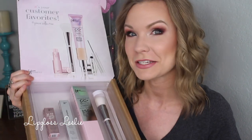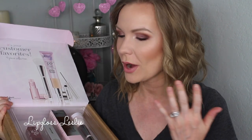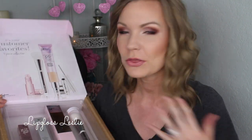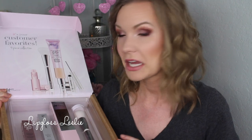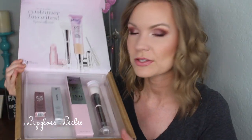Hey guys, welcome back! I've got a little show-and-tell for y'all today on the Today's Special Value from IT Cosmetics and QVC. I love doing these videos because I love being able to show you guys what the Today's Special Value is, run through the different goodies, and share my thoughts and opinions on them.